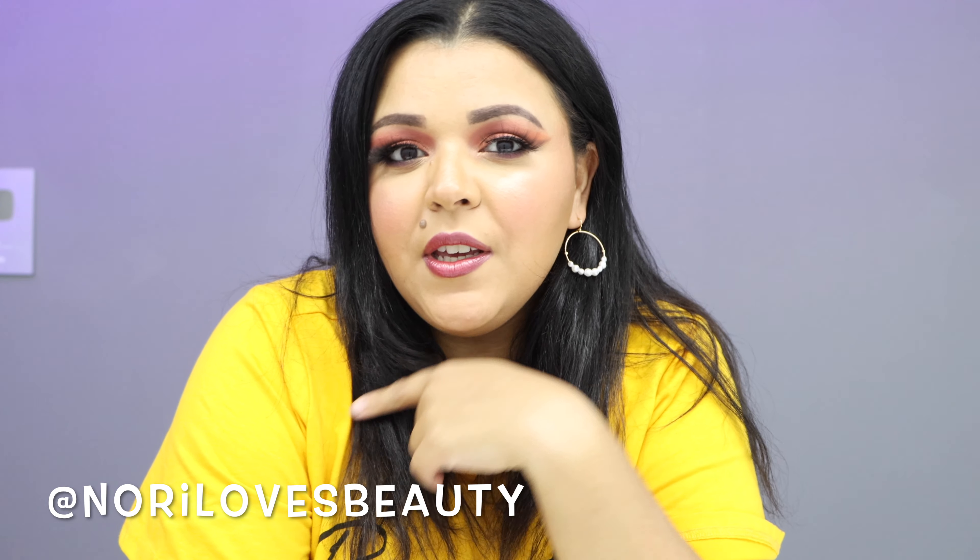Thank you so much for watching — if you made it this far it really means a lot. If you liked the video give it a big thumbs up and subscribe. Follow me on Instagram at norilovesbeauty. Let me know in the comments what your favorite plus size store is to shop from — maybe even multiple stores. I'm losing weight, in between sizes, and getting rid of clothes, so I'm looking for new options.